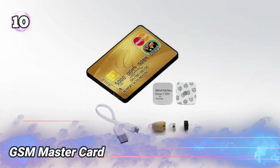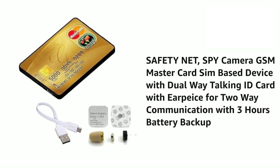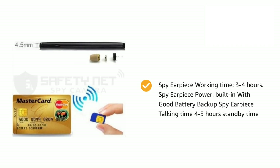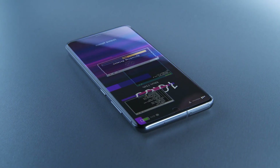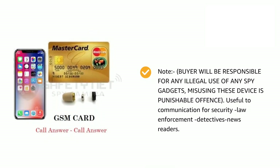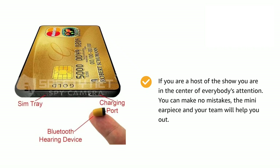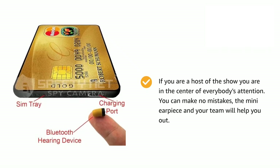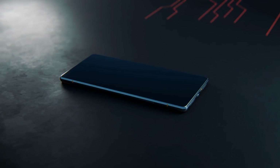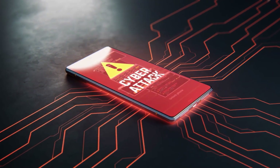Number 10: GSM MasterCard. This gadget might look like an ordinary SIM card, but it's far from it. Once inserted into someone's phone, even for just five minutes, it can give remote access to their texts, call logs, location, and more — no apps, no permissions, just instant access. While it was originally designed for law enforcement and investigative use, it's often misused by black hat hackers for spying. The interface is simple, but the damage it can do is serious. It allows full remote monitoring of any GSM-based device, making it one of the more dangerous tools out there.